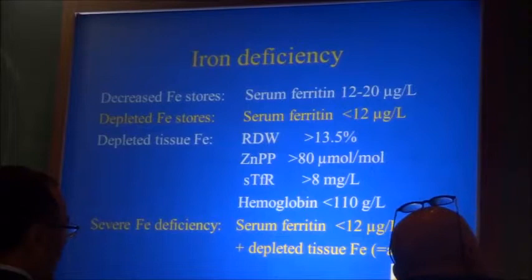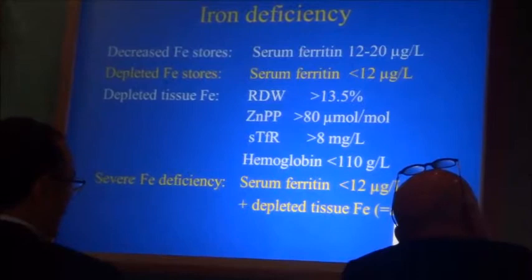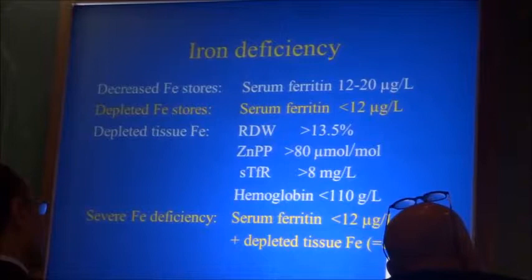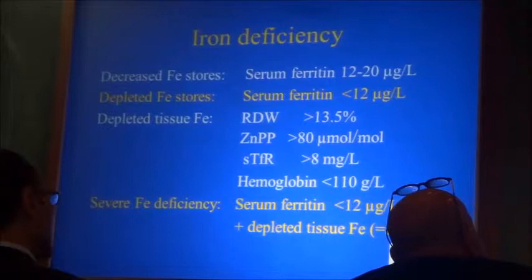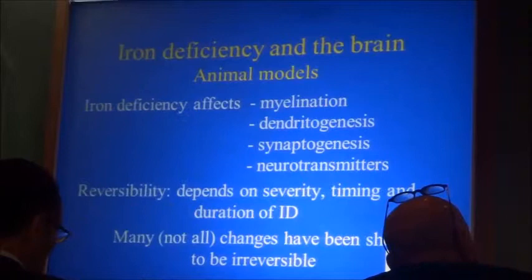Anemia is the last thing to develop — hemoglobin synthesis is the last process to be compromised. Hemoglobin seems to have some preference for available iron. When hemoglobin is low, the iron deficiency is really severe. That is why iron deficiency anemia is a severe, advanced form of iron deficiency. It's not to be taken lightly. Not all anemia is due to iron deficiency — in some circumstances up to 50% can be due to other causes. But if ferritin is low and hemoglobin is low, it is serious, severe iron deficiency.